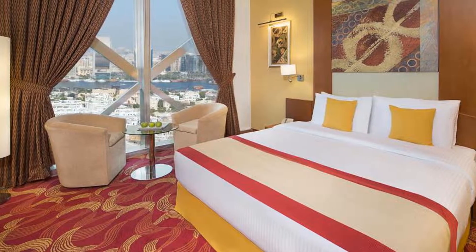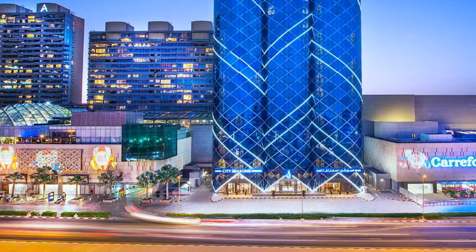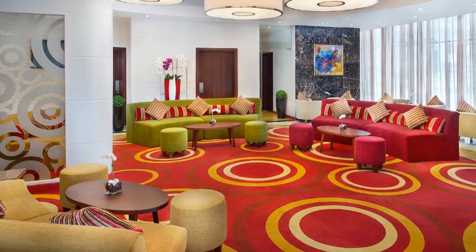You will find a 24-hour front desk at the property. Dubai World Trade Center is a 10-minute drive while Dubai Mall is a 15-minute drive from the property. Dubai International Airport is a 15-minute drive from the hotel, and BurJuman Metro Station is a 2-minute walk from the hotel.